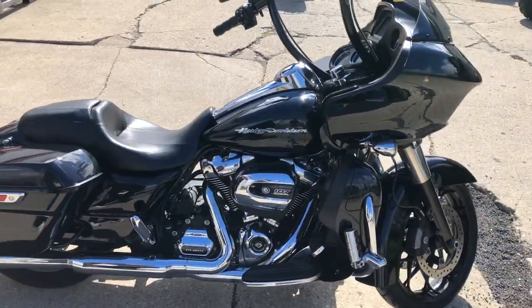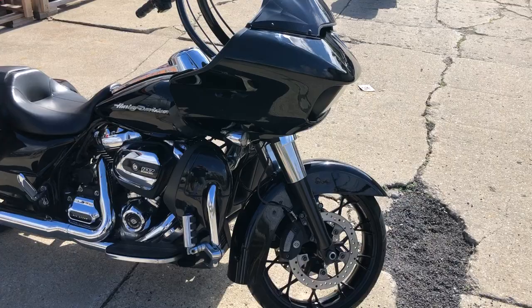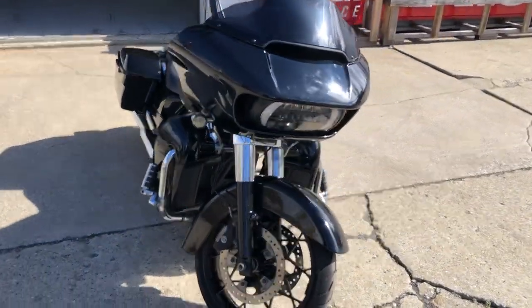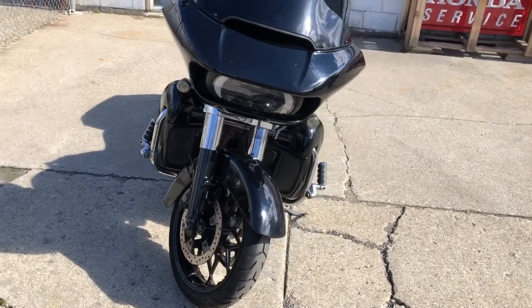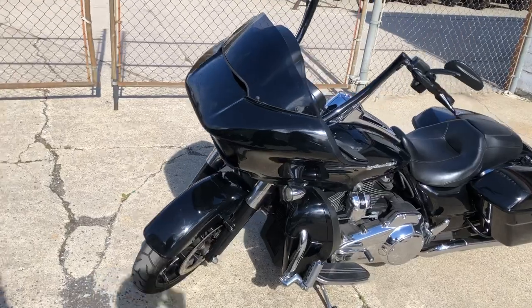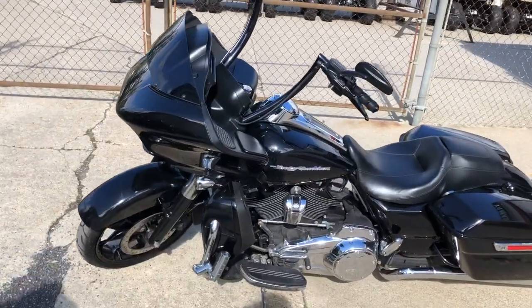Got an oversized LED screen with navigation, SVT boned shaker exhaust — it sounds great. This is the one guys, just serviced at the dealership and gone through, ready to hit the road. Give us a call, we'll get it done: 810-648-9500.